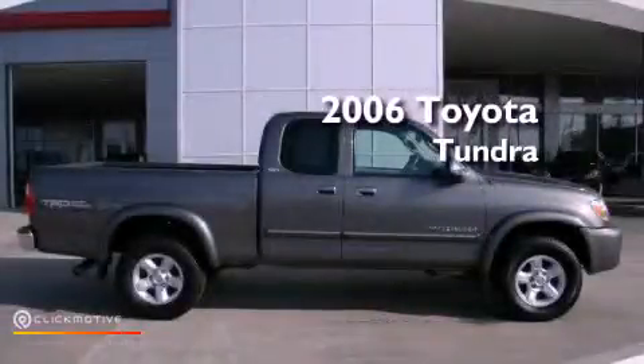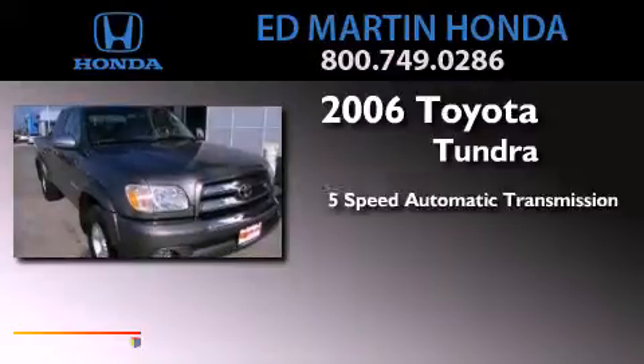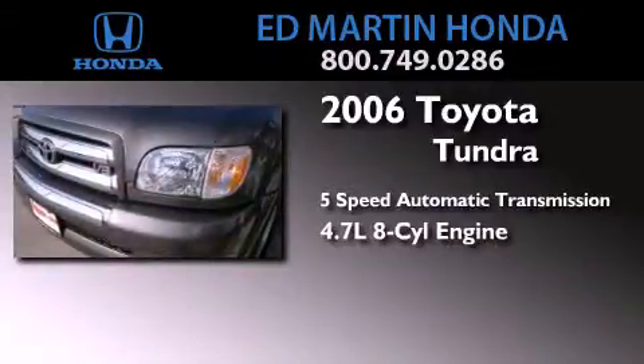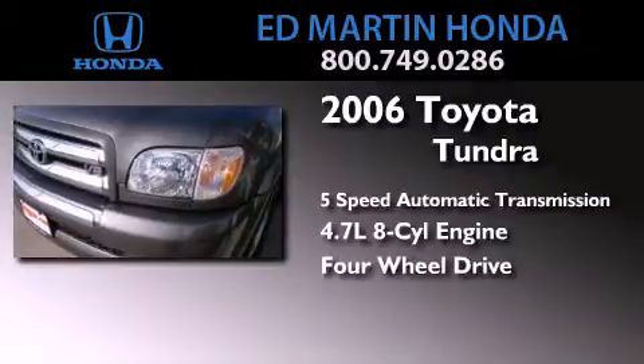This is a 2006 Toyota Tundra. This truck has a 5-speed automatic transmission, a 4.7-liter V8, and the added capability of 4-wheel drive.